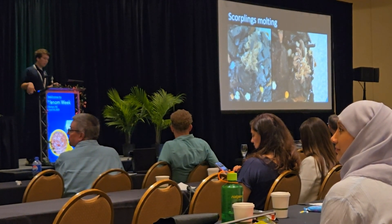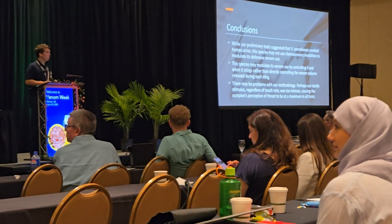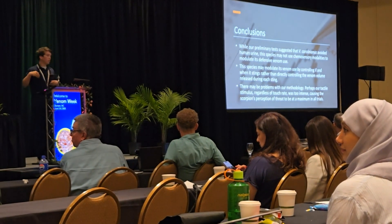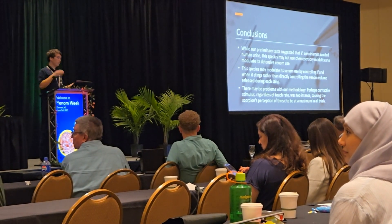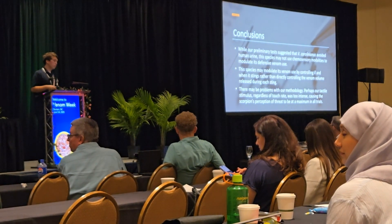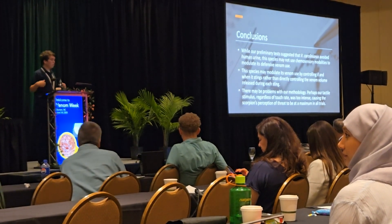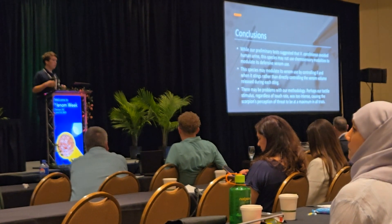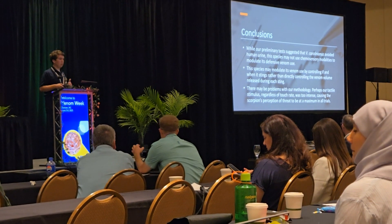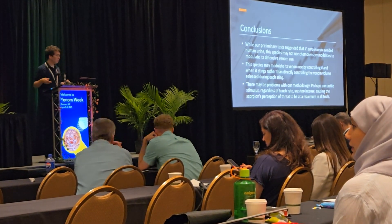Our conclusions: while preliminary tests suggested they avoided human urine, the species does not react in the release of venom due to the presence of urine. Even if urine makes them slightly more uncomfortable, it did not show up in the amount of venom released. This species may also modulate its venom use by controlling when it stings rather than directly controlling the venom volume — which is what we're trying to see in the video analysis by counting the number of stings.